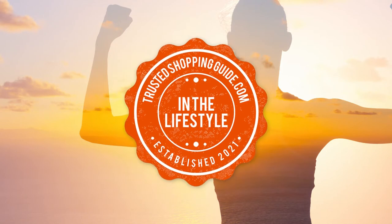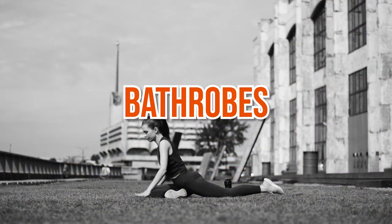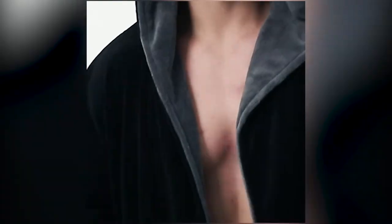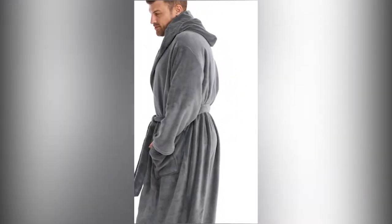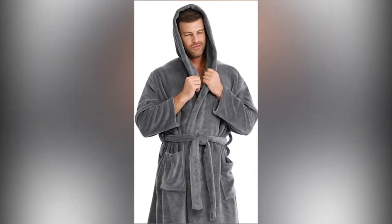Welcome back, lifestyle enthusiasts! We're TrustedShoppingGuy.com and today we're in the lifestyle category. In this video, we will be sharing with you our 7 highest rated bathrobes. Surely, we can all agree that there is something extra comforting about being draped in a bathrobe after a steamy shower at the end of a long day. A good bathrobe is a must-have piece of loungewear that can help you unwind after a long day, whether you're using it after a shower or just lounging about the house.